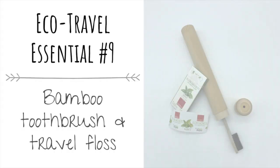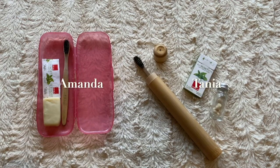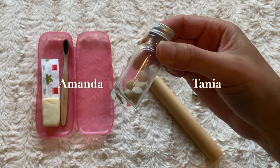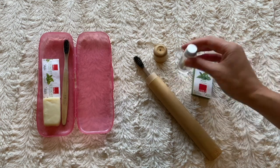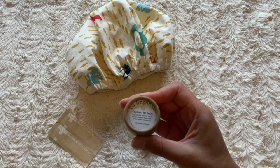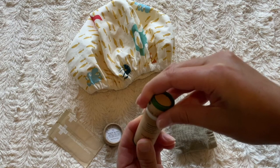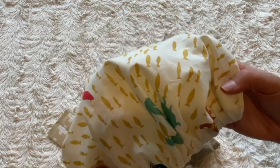Next we have our bamboo toothbrush and biodegradable travel floss, both plastic-free. We personally love our soft bristle bamboo toothbrushes. Something else I bring on every trip is my solid toothpaste in bite-sized servings — it's really easy to know how many I need based on the length of my stay. Other plastic-free trip necessities I always bring are my lip balm, my solid deodorant in an upcycled lip balm carton, a bamboo band-aid, and my reusable cloth shower cap.